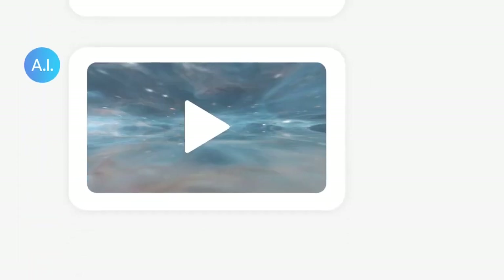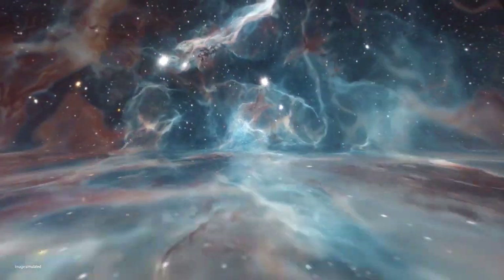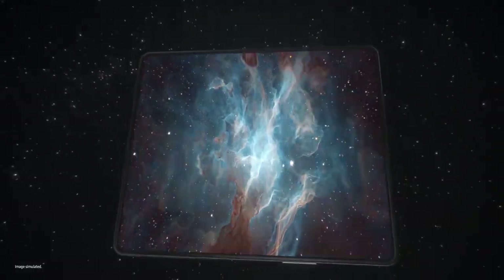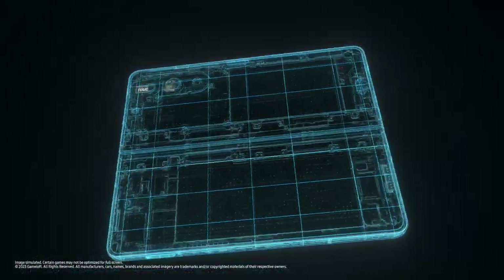Entertainment. A big screen like this gives you a more immersive viewing experience. So powerful. I know what this means — powerful gaming.